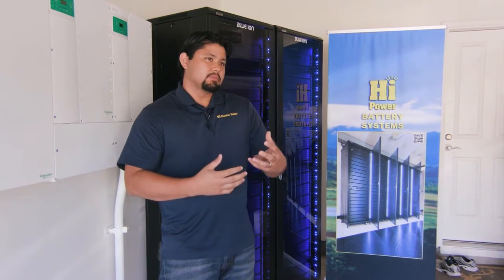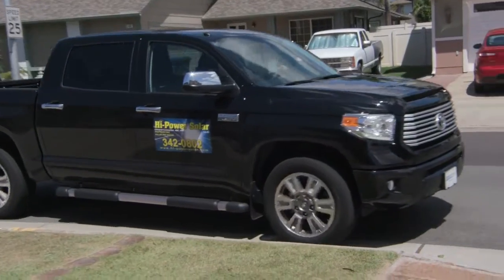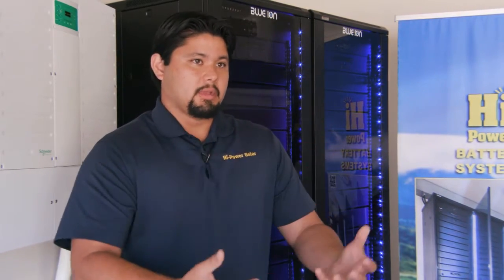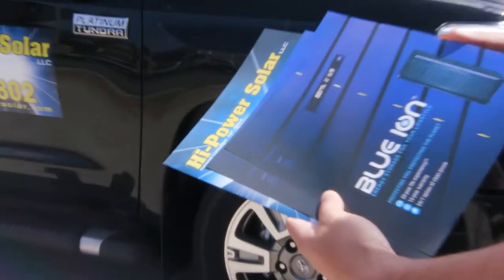The other thing that makes us different from other companies is that we educate people on what they're buying. Too many times people are just told, 'Oh, here are the savings.' You wouldn't go out and buy a car without knowing anything about it. The most important thing people need to do when buying PV products or batteries is educate themselves and know what that product is going to do for them.